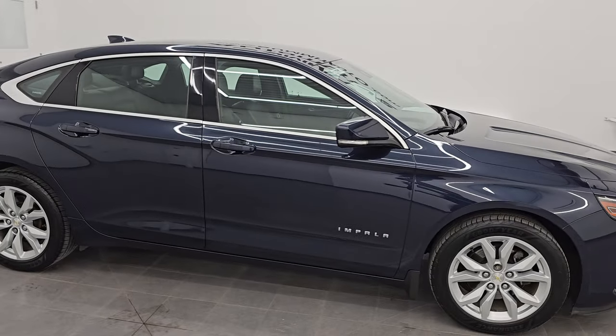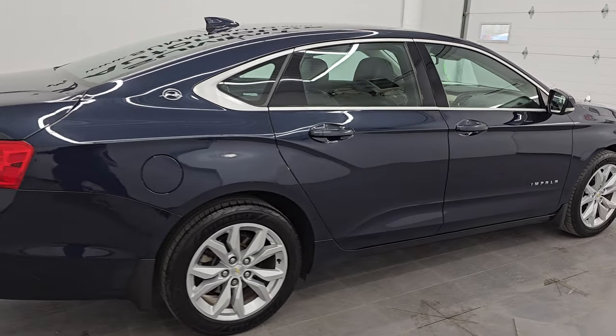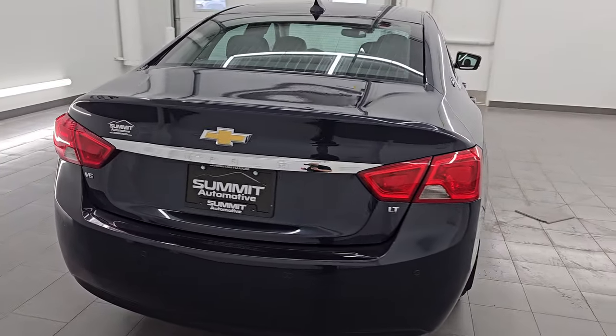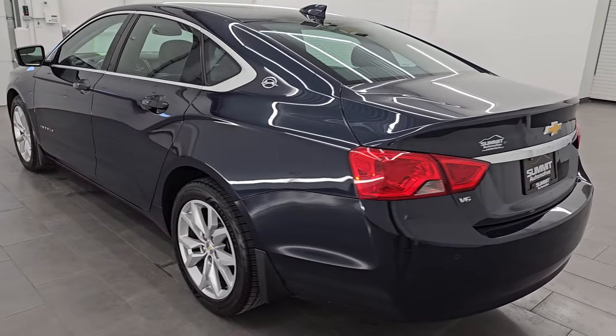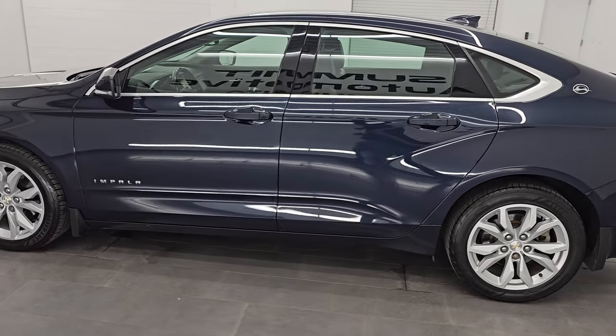Hey, this is Brett. Hope everybody's having a great day out there today. This 2016 Chevrolet Impala 2LT is stock number 23J568C. I am here at Summit Automotive in Fond du Lac, Wisconsin, your new and used car headquarters.